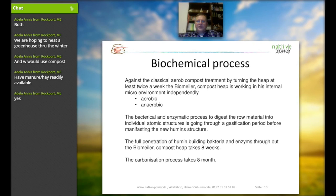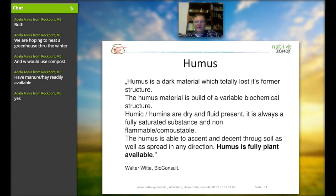The full penetration of the humus-building bacteria and enzymes throughout the compost heap takes place within eight weeks. After eight weeks, you already have the entire structure you need for your plants. Within eight months, the same pile develops a carbonized structure that looks a little bit like coal — a very black, consistent material that carries the humus structure in a carbonized form.